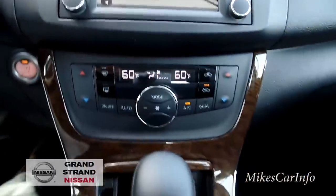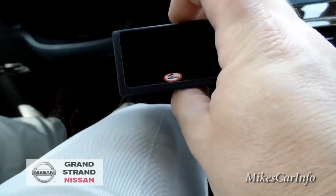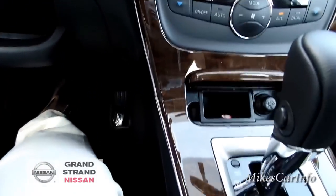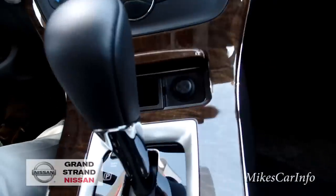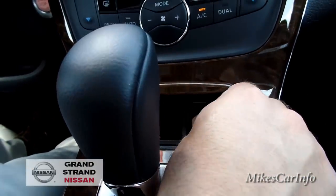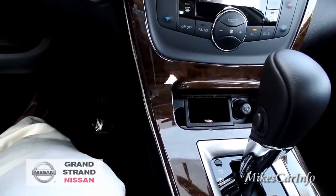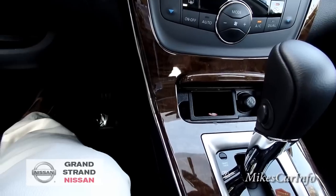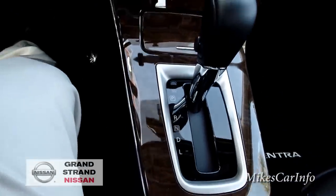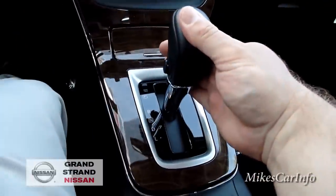There's what looks like an old-fashioned ashtray here. It has a no-smoking cover on it, but you can get a smoker's kit from Nissan that includes an actual ashtray and cigarette lighter — kind of old-timey but the option is there. There's the shifter, and as I showed you, putting it in reverse brings up the backup camera, and then you have drive.